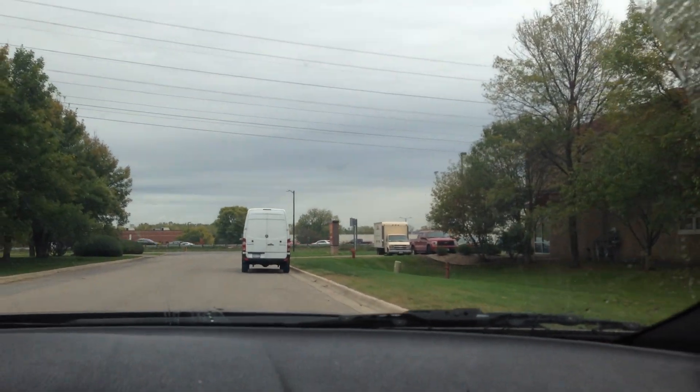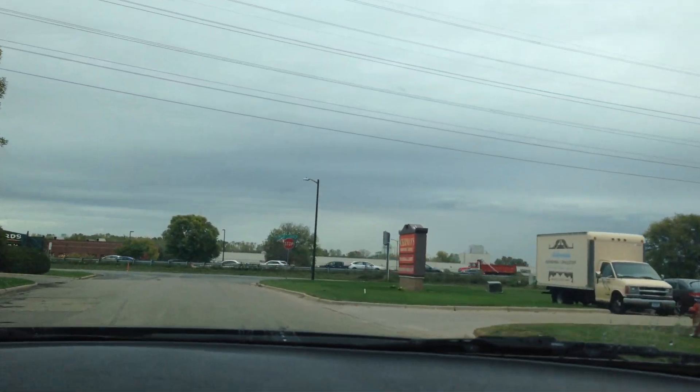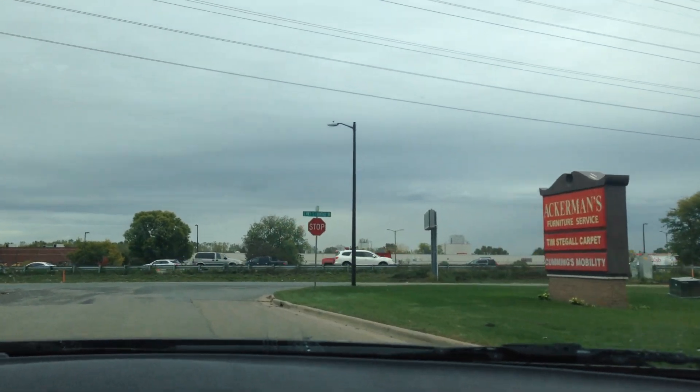All you have to do is fill out an online application for credit. It doesn't matter if you have bad credit or are a first-time buyer — and if you have great credit, you're going to get the best rates.